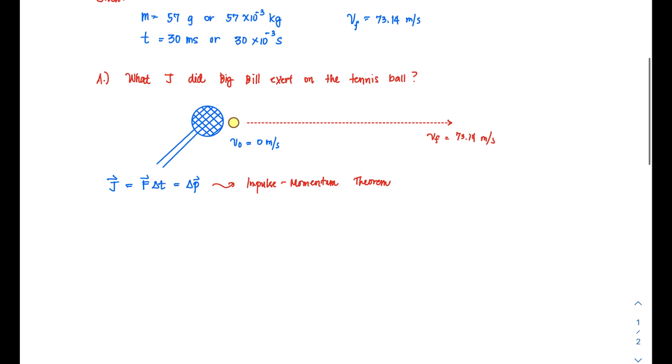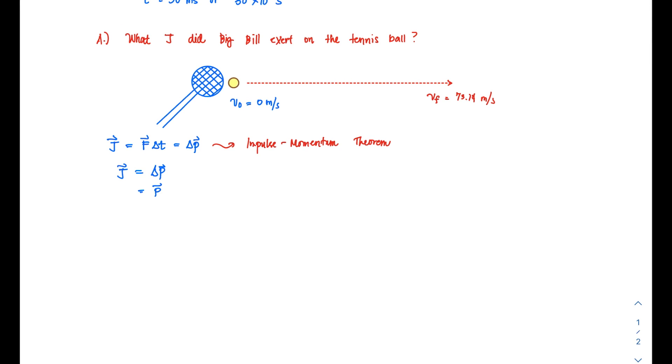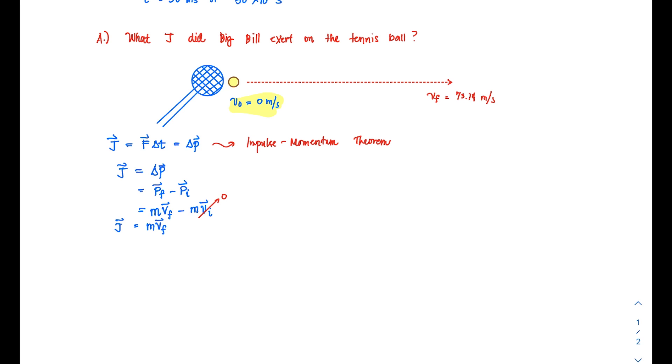We will first solve for the impulse by using the fact that impulse equals the change in the object's momentum — that is, final momentum minus initial momentum. Momentum being mv, this becomes mass times final velocity minus mass times initial velocity. Since the ball is stationary before being hit, the initial velocity is zero, so that term is zero. The impulse J is simply mass multiplied by the final velocity.